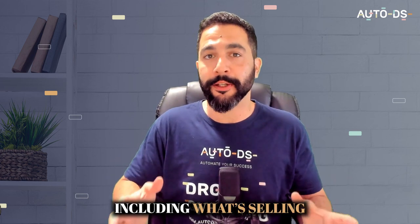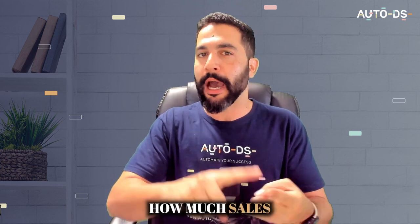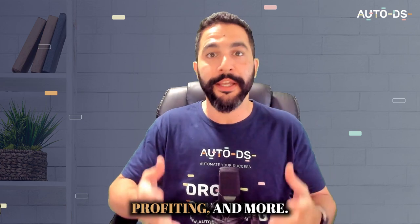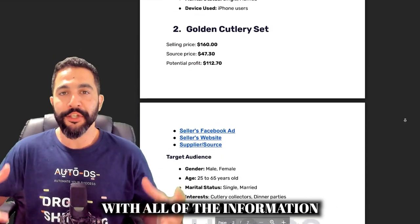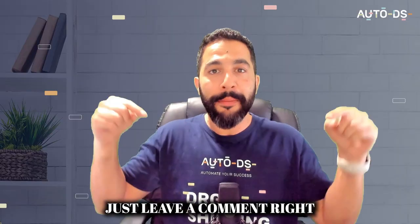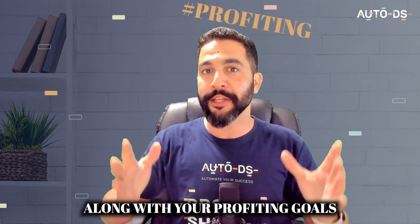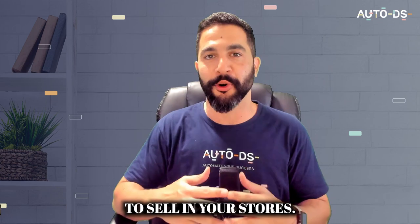I've included a full analysis including what's selling, who's selling them, what ads they're running on this product, how much sales they're making, who their suppliers are, how much they're profiting, and more. If you want access to a cheat sheet with all of the information in this video — including the products, the links, the suppliers, the ads, and everything else — just leave a comment below with the hashtag #profiting along with your profiting goals for 2023, and don't forget to like this video. Now let's go over the top 10 high profit margin products to sell in your stores.